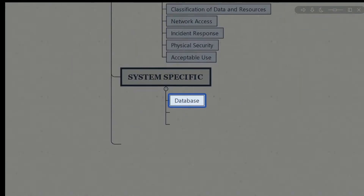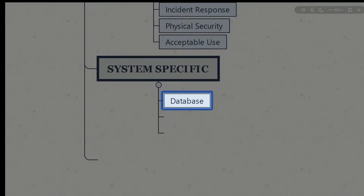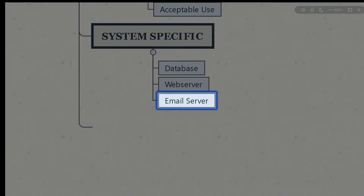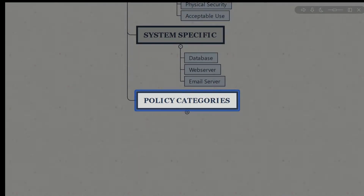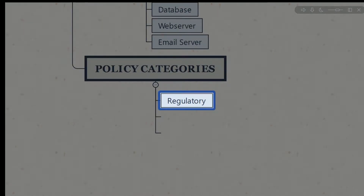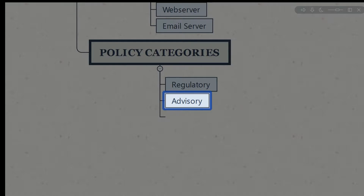System-specific policies govern the performance, configuration, control requirements, and capabilities of specific system types — such as databases, web servers, or email servers. When categorizing your policies, you can categorize them in different formats such as a regulatory policy, an advisory policy, and an informative policy.